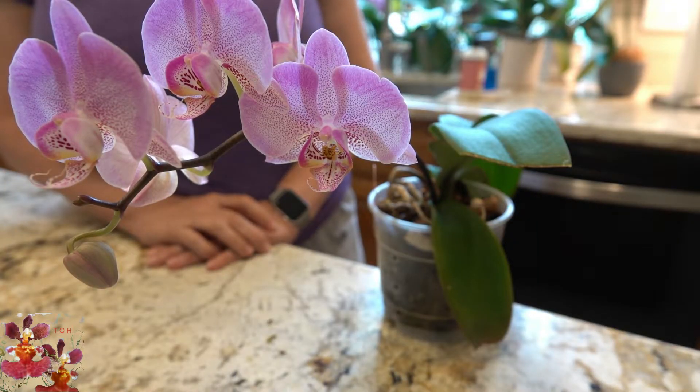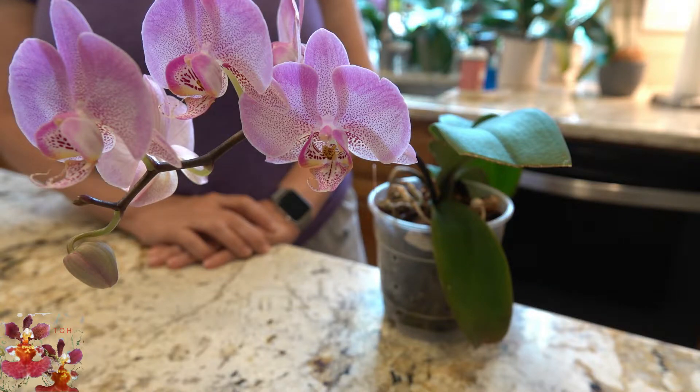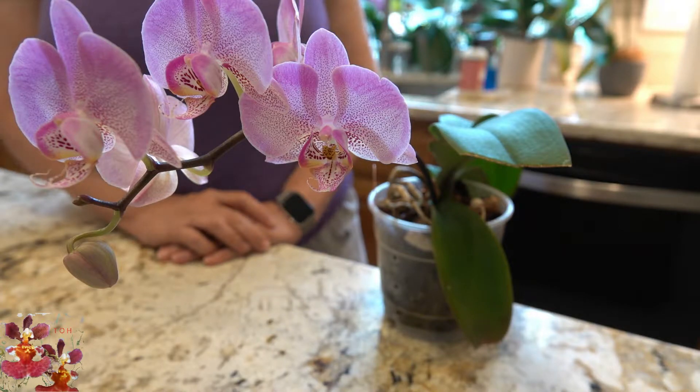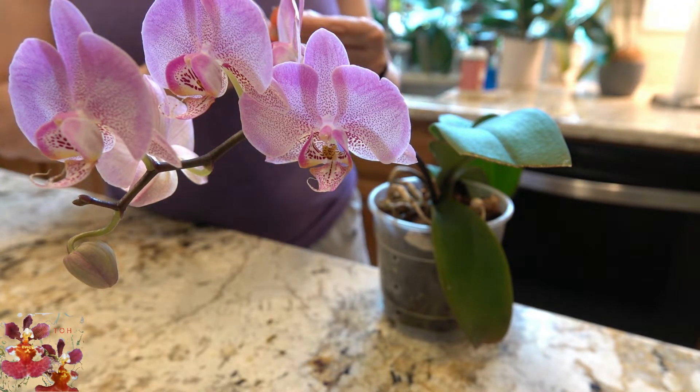Hello, this is Dana and welcome to my channel, The Orchid Hut. Today I'm going to be doing three back-to-back-to-back videos on featured orchids that are blooming in my care for the very first time. This first video is about a Phalaenopsis, and this Phalaenopsis actually has a name.